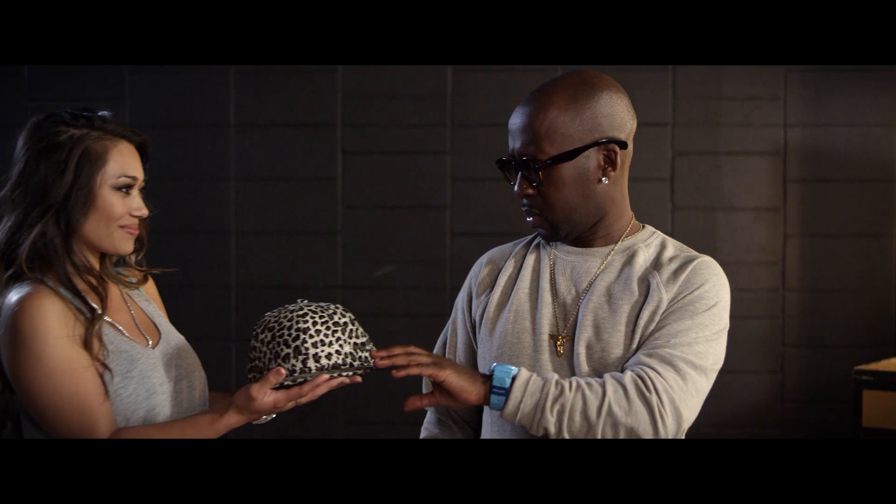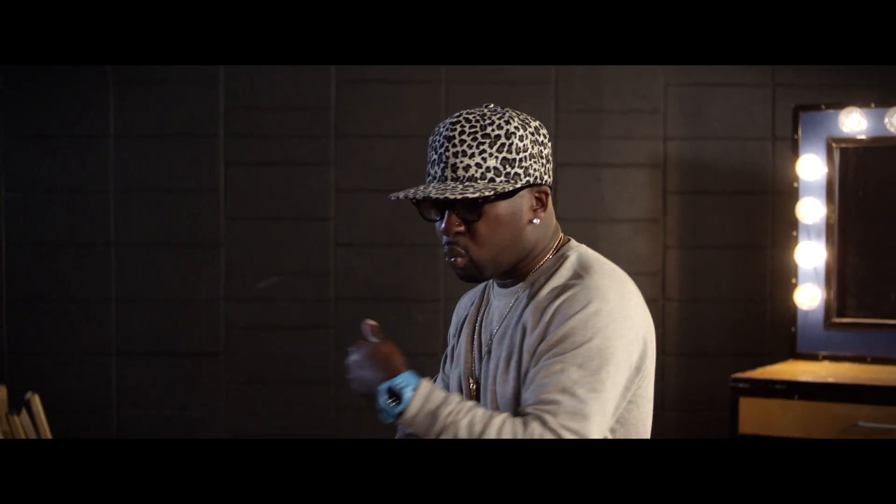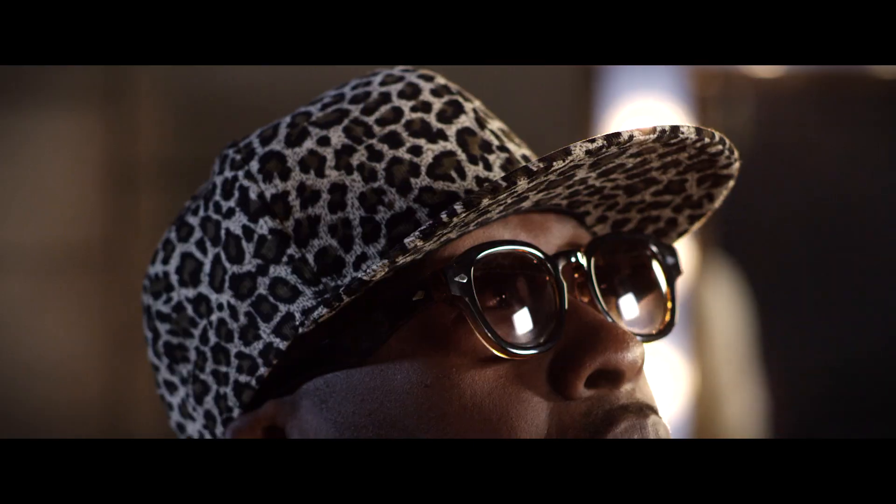We'll start with the snapback. I'm sure a lot of you guys already own them. The good thing about a snapback — you can dress it down, you can wear it with a blazer, you can wear it with t-shirts and jeans. You can be real casual, because the snapback has universal appeal.